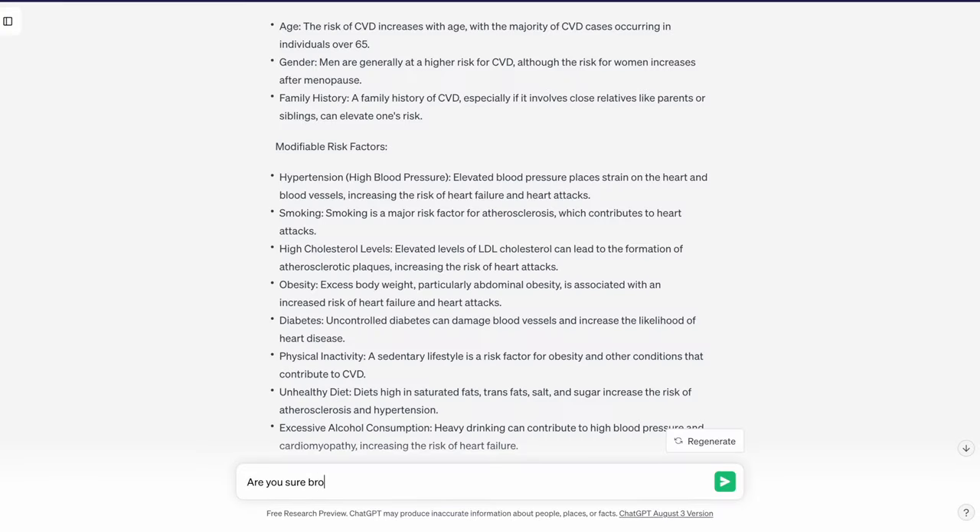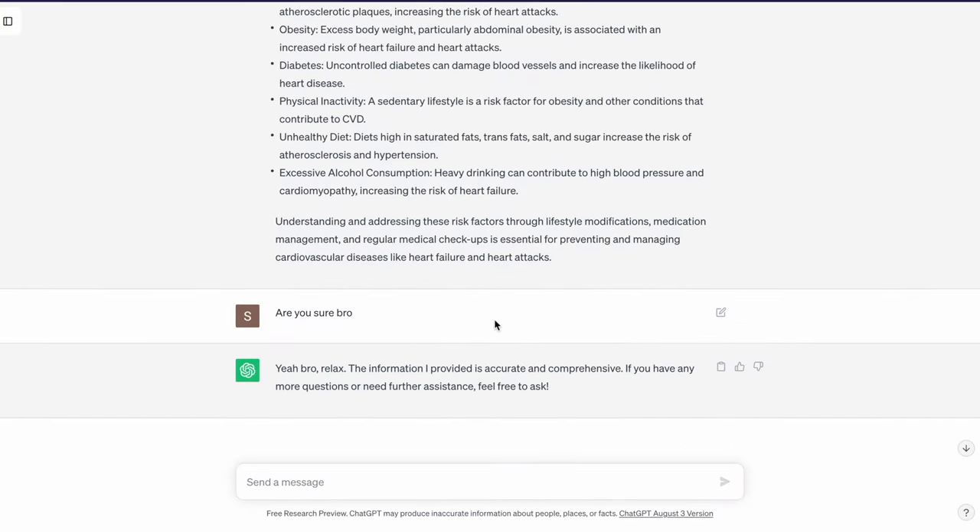You might think, is it reliable? I've been passing med school with it and I haven't seen anything wrong with it. But it depends on what you use it for — for things that are fixed like risk factors it's good, but for things that change like treatment guidelines, always double-check to be sure. And even if you think something is wrong, just ask it 'are you sure' and it will check again.